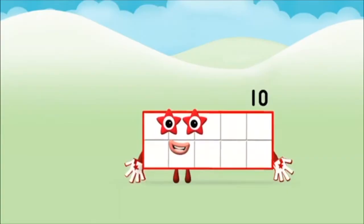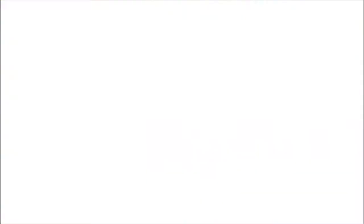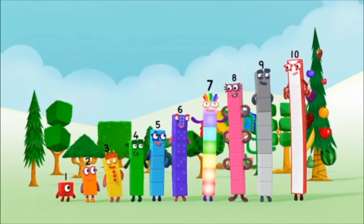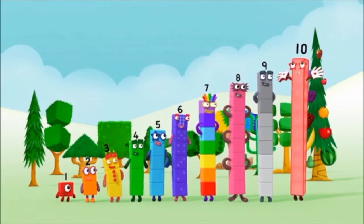Two plus eight equals ten. That's it. You made number block ten. One, two, three, four, five, six, seven, eight, nine, ten. Yay!